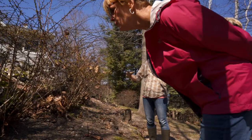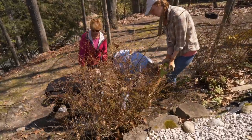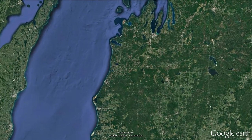Any of those spring ephemerals — trillium — you won't see that in an area that's infested with Japanese barberry. Apparently, there are lots of infestations of Japanese barberry in northern Michigan, and once it takes hold, it can be hard to get rid of.